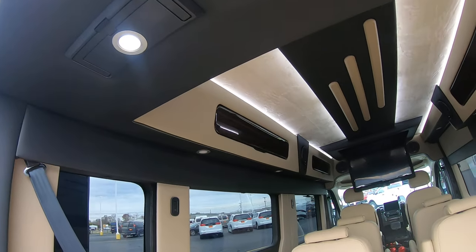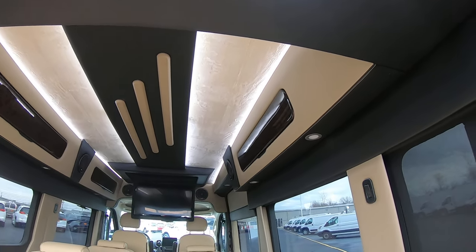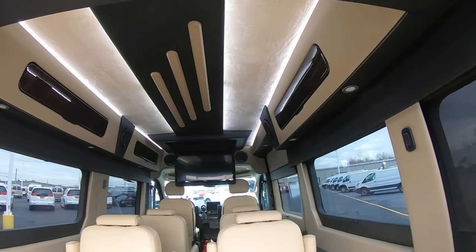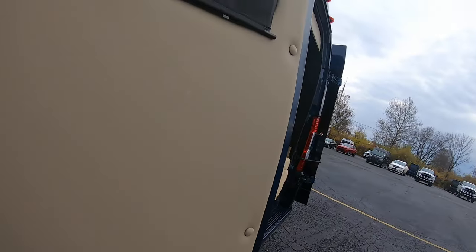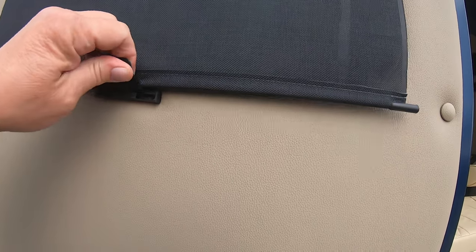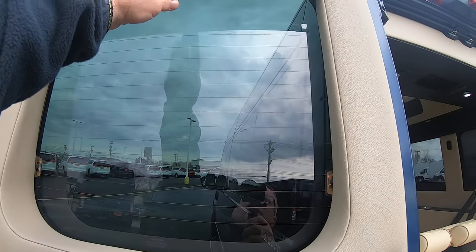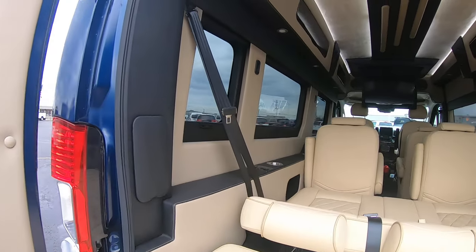You've got indirect lighting on the top of the van. You do have storage compartments — I'll show you that as we get into the interior here. Throughout the rear of the van, you do have privacy shades. They are manual, but they're on the rear doors and on the rear windows throughout.